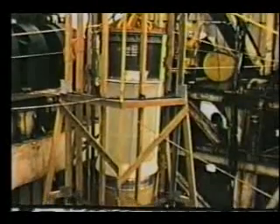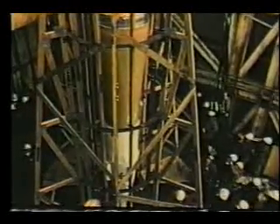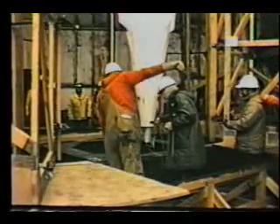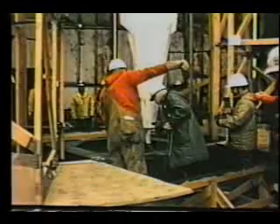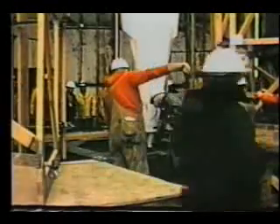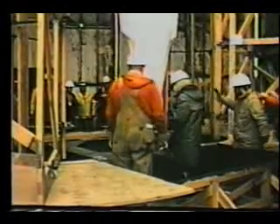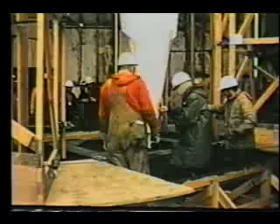The Cannikin device was predicted to have a yield of less than 5 megatons. Prior to the test, everyone left the island except for 242 persons who were at the control point at the northwest tip of Amchitka, about 23 miles from ground zero. The closest places where people live are military bases at Adak and Shemya, about 200 miles away.